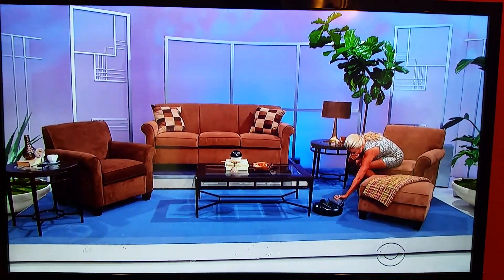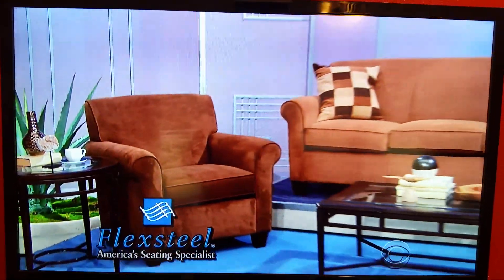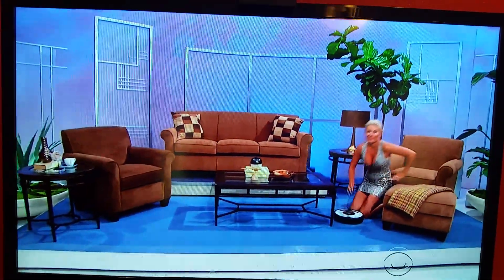A great choice for any space, this 7B's living room set includes a sofa, two plush chairs, an ottoman, a contemporary cocktail table, and two round tables, from FlexSteel.